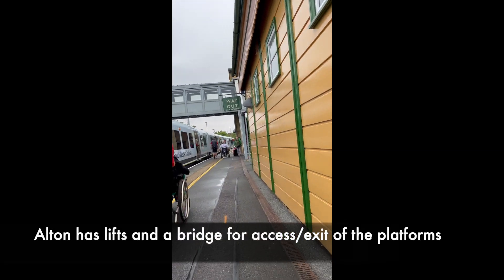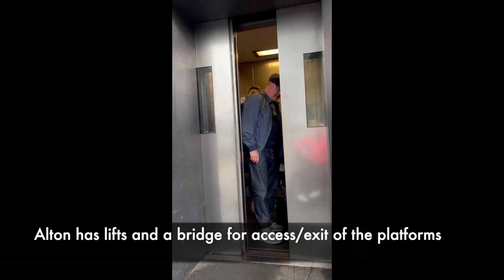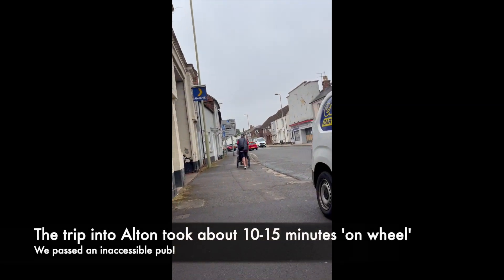Here I am reversing off the train — I wasn't going down that ramp forward, believe me. We get off the train, and access to the platforms and exit from the platforms is via two lifts and a linking bridge. So that was quite easy.